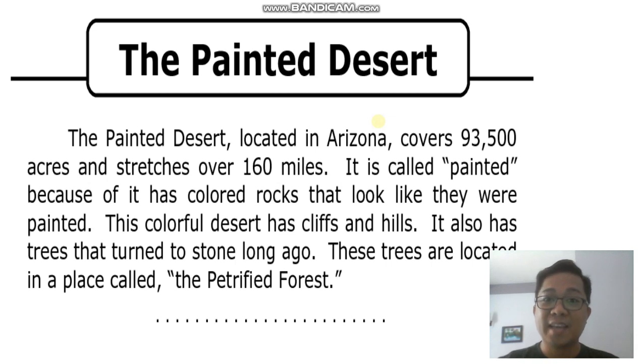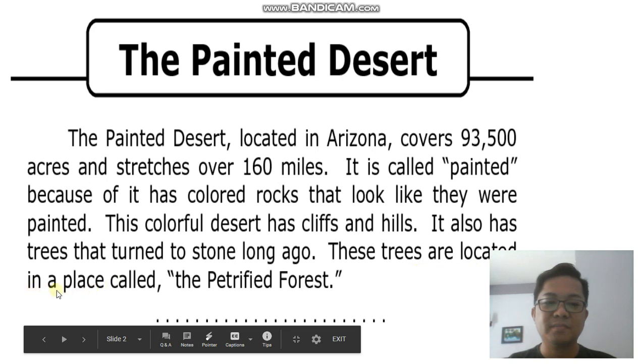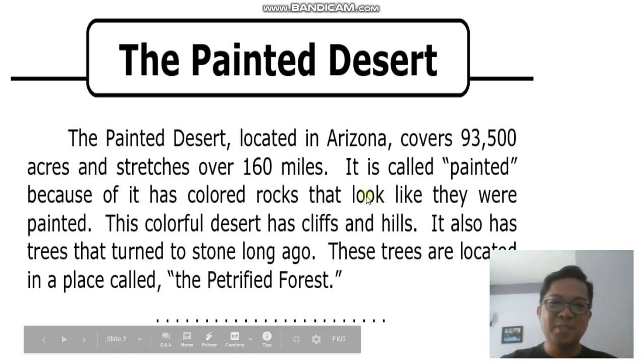Now, can you read? Let's start. Very good. Now, let's proceed to the questions.